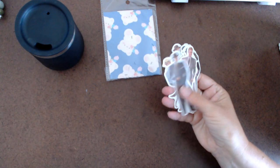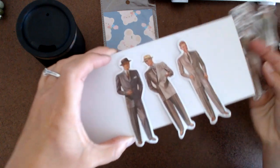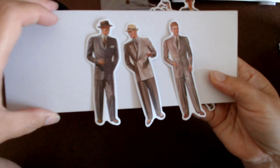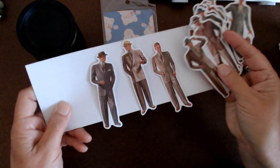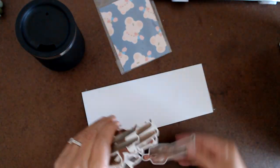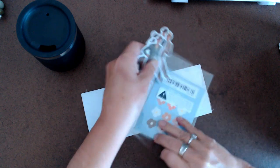These gentlemen stickers were 88 cents and I like them — they're very dapper. Those would be great for collage and different things. I don't remember how many were in the pack, maybe 20 or so.